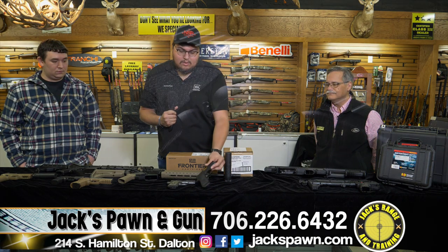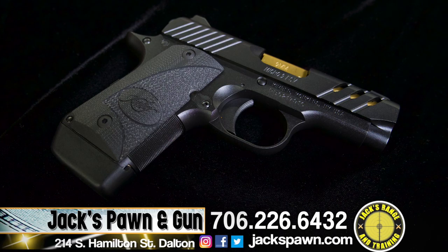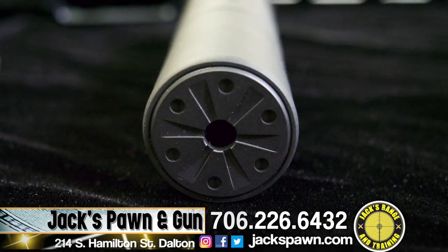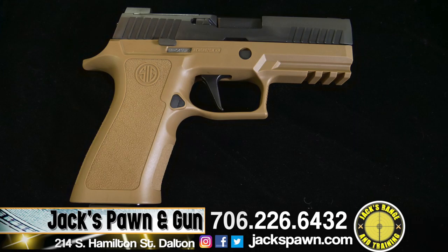We also have some of the new Kimbers — the Kimber ESV in 9mm and the Micro 9 KHX, also in 9mm. We've got suppressors for handguns and rifles.